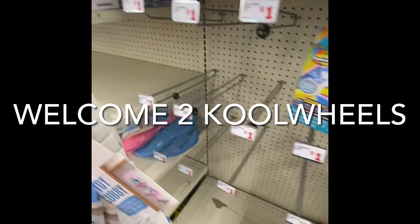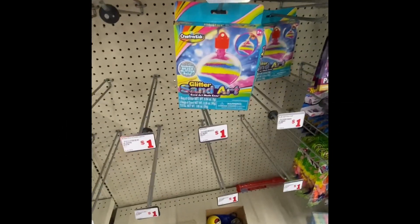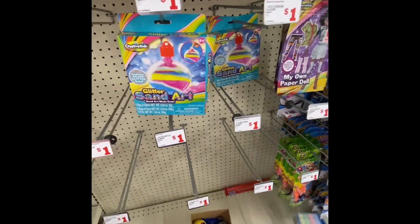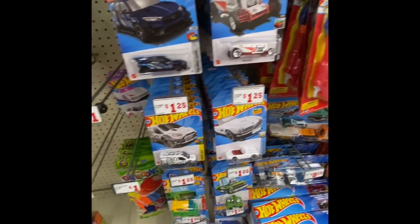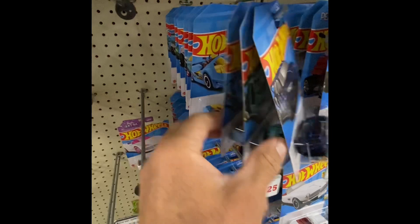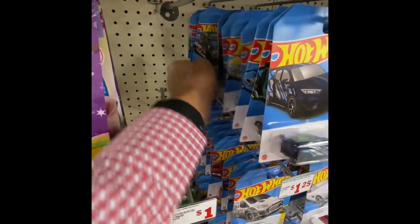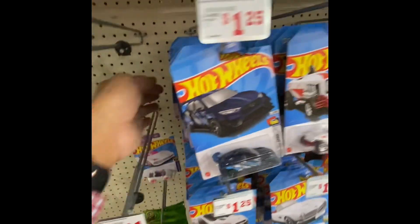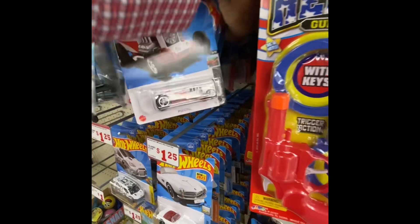Hey guys, good Monday afternoon, welcome to the coolest channel on YouTube - Cool Wheels! Hey guys, I'm at Family Dollar. I just ran in here real quick and it looks like they put a full case of Hot Wheels up here. Let's take a look and see what they have. Hope you're doing well, you and your family. I just stopped in here real quick because I'm kind of rushing today.